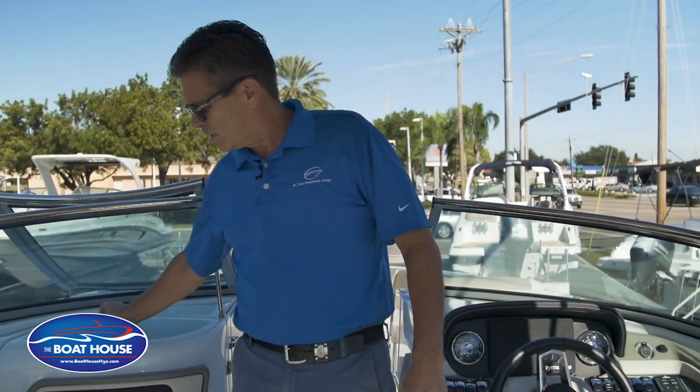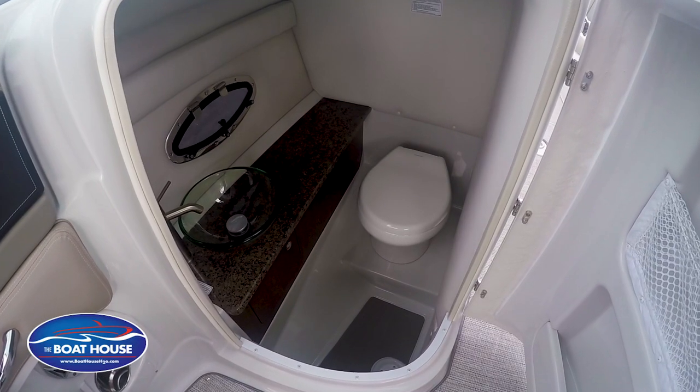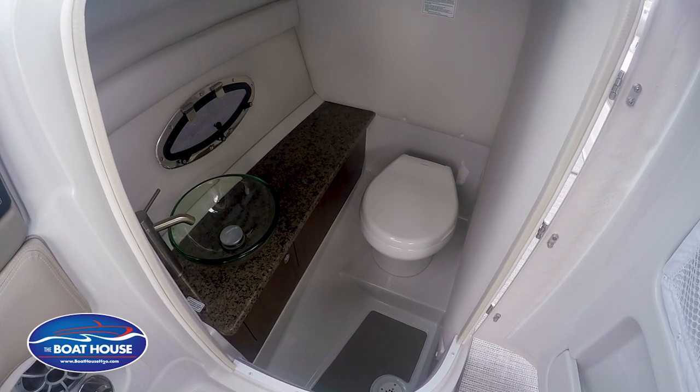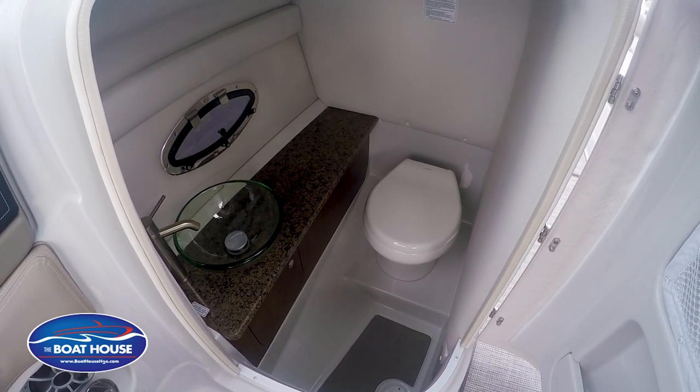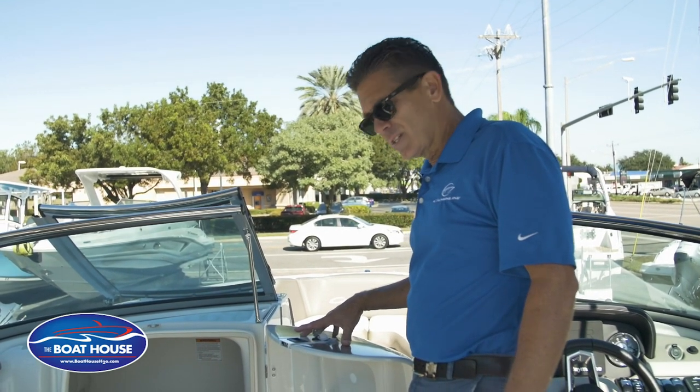For those on the boat who might need an emergency stop, there's a nice large head compartment with a vacuum flush toilet, a nice Corian countertop, and an upgraded bowl sink. This is nicer than some of the bathrooms I've seen in some houses lately — it's a really nice head compartment.